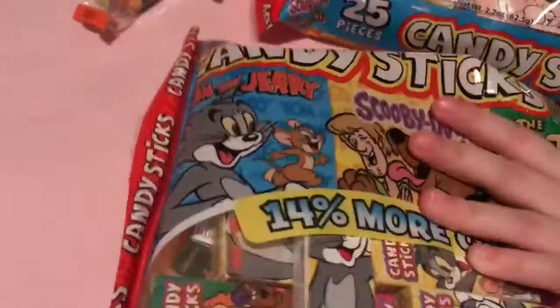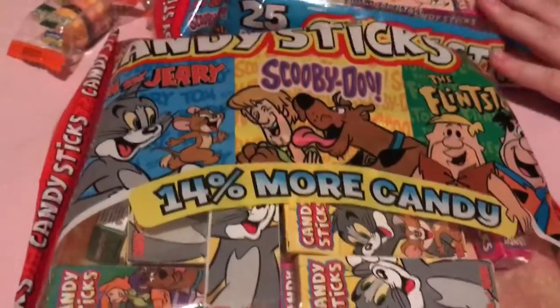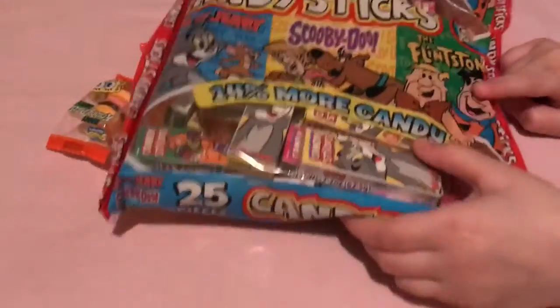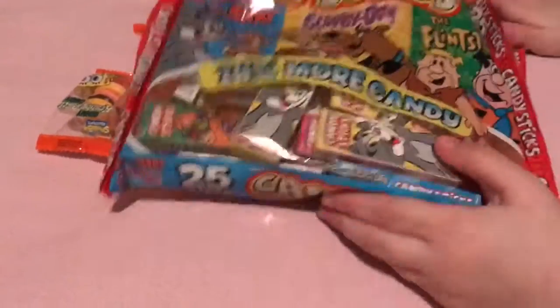And these we have toys — they're candy sticks. Do we do Tom and Jerry and do the same? Do we do Tom and Jerry?